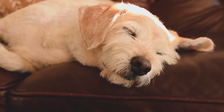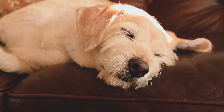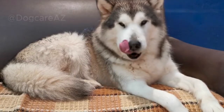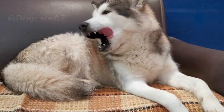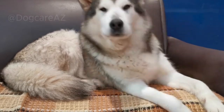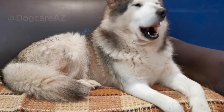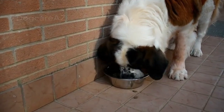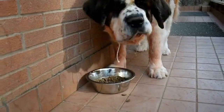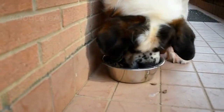So, how can we recognize if our dog has a food allergy? Keep an eye out for symptoms such as excessive itching, red or irritated skin, ear infections, gastrointestinal issues like diarrhea or vomiting, and even chronic ear infections. If you suspect a food allergy, consult your veterinarian for a proper diagnosis.